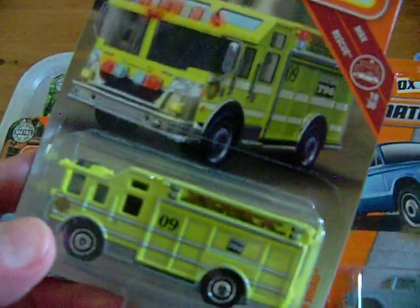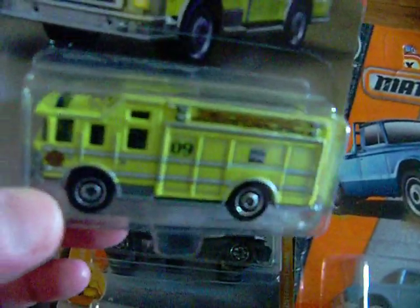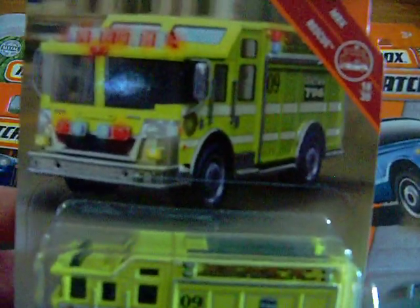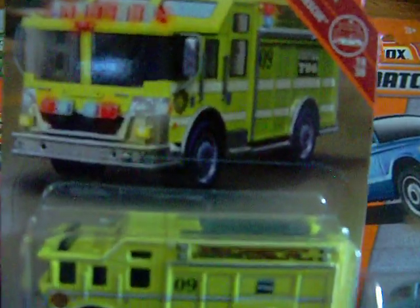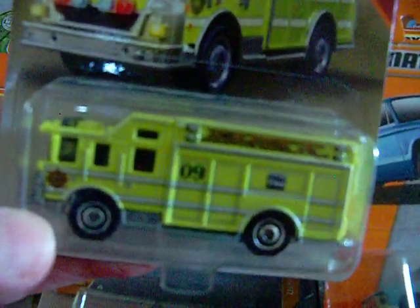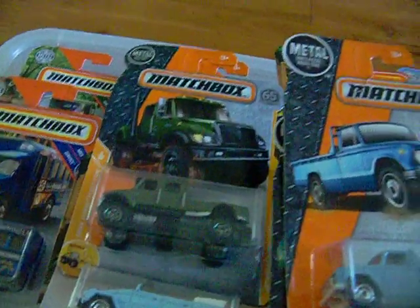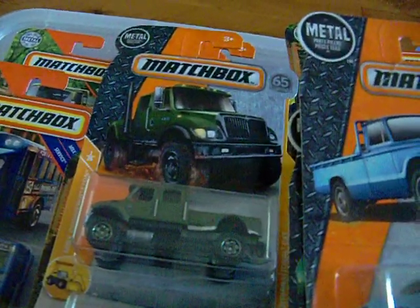This one here is the Hazard Squad. Now, some of these I've gotten months ago, so they're not brand new. But this Hazard Squad in yellow is really, really nice. I've been finding a lot of them — Walmart has some, but I've been finding a lot of them actually at the dollar store.